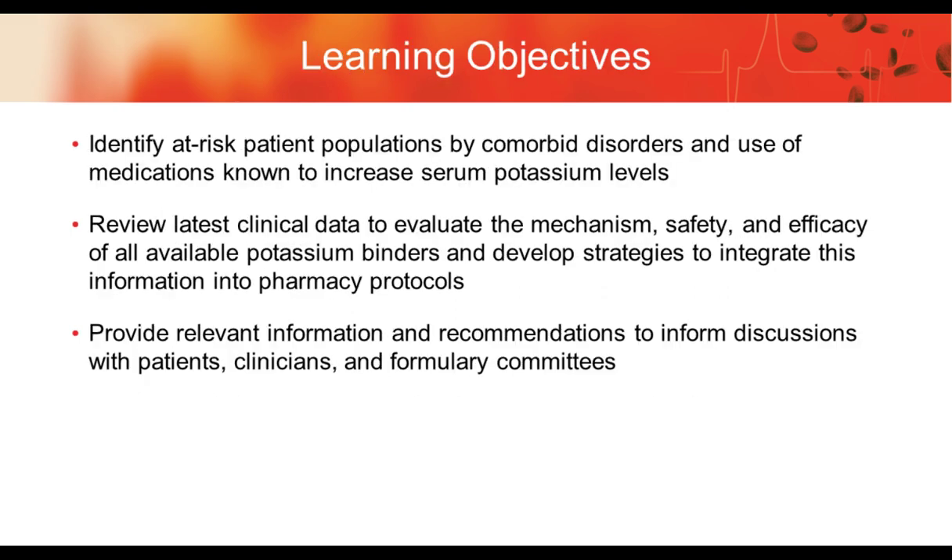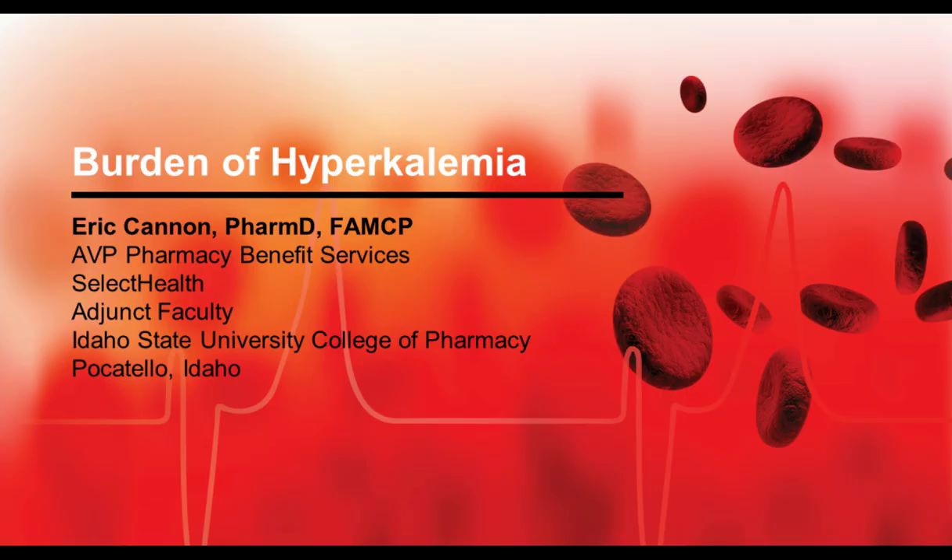Learning objectives: Identify at-risk patient populations by comorbid disorders and use of medications known to increase serum potassium levels. Review latest clinical data to evaluate the mechanism, safety, and efficacy of all available potassium binders and develop strategies to integrate this information into pharmacy protocols. Finally, provide relevant information and recommendations to inform discussions with patients, clinicians, and formulary committees. With that, we'll move into the first part of the presentation on the burden of hyperkalemia.